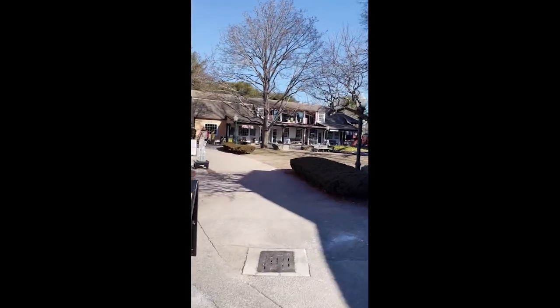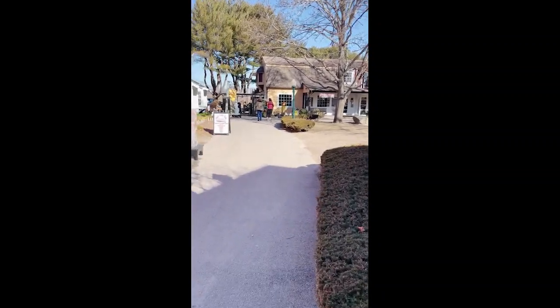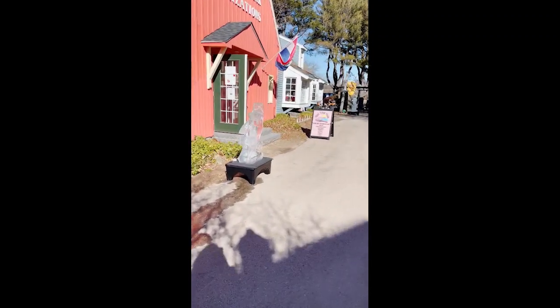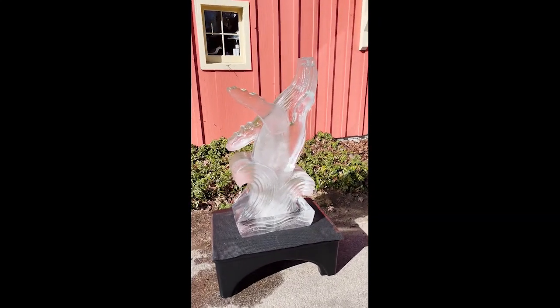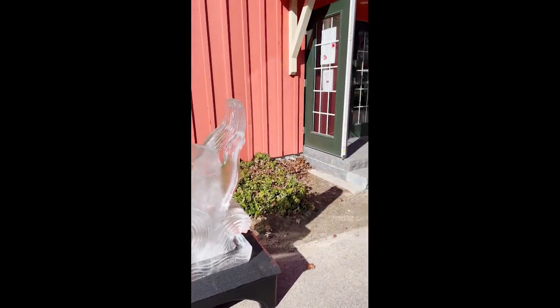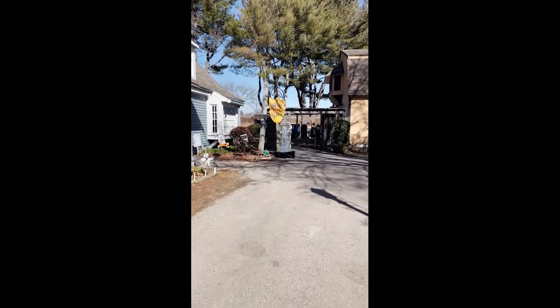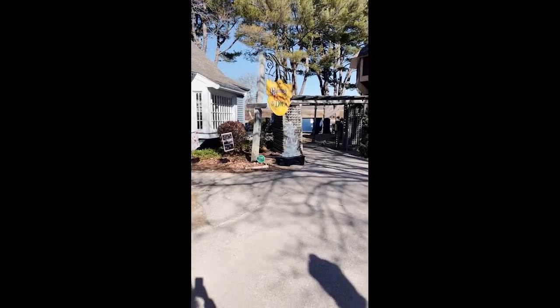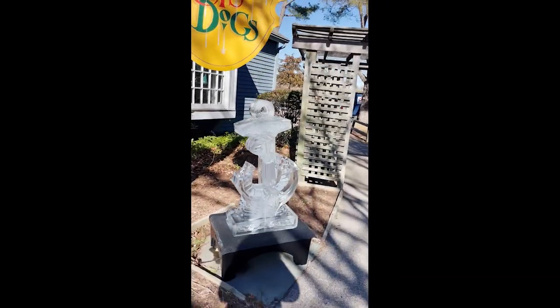The walkways throughout Old Mystic Village make it a good place to come with pets on leashes. This weekend's special event includes ice sculptures, and we're going to see how many we can find. Ooh, look at the anchor — look how beautiful this is!